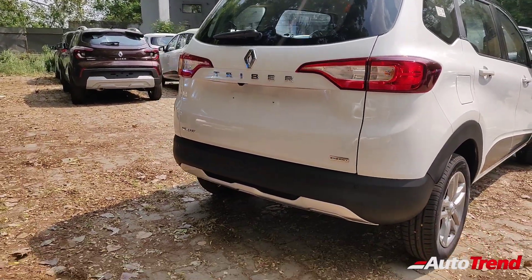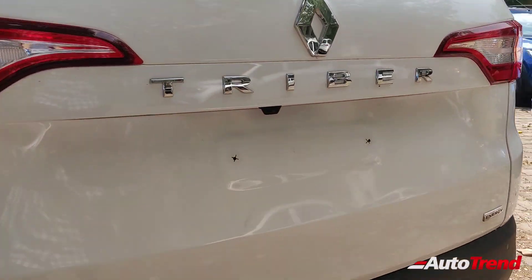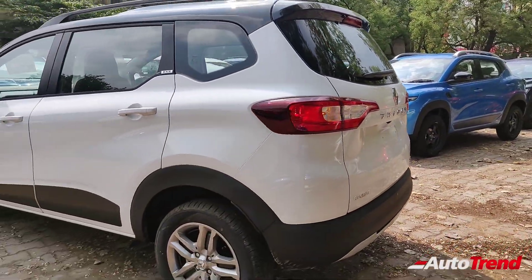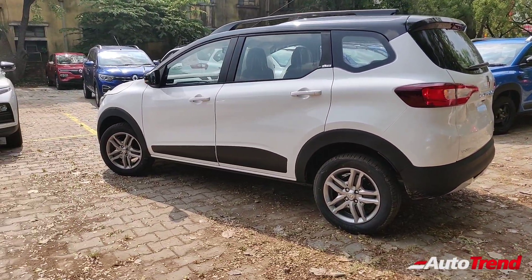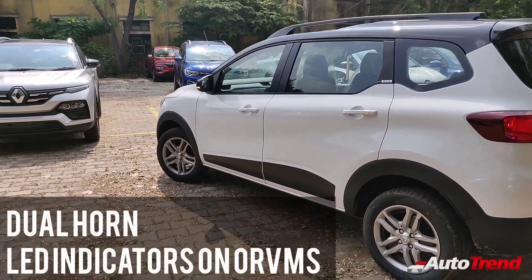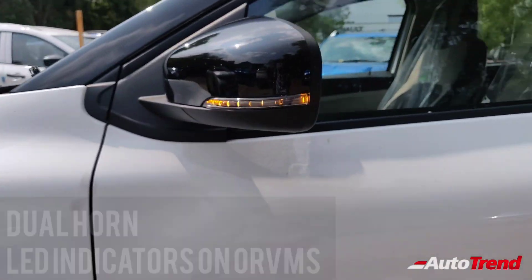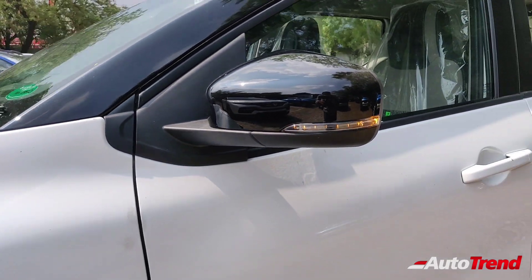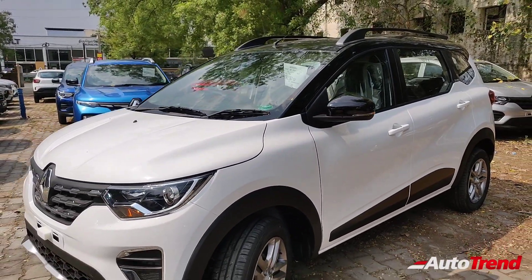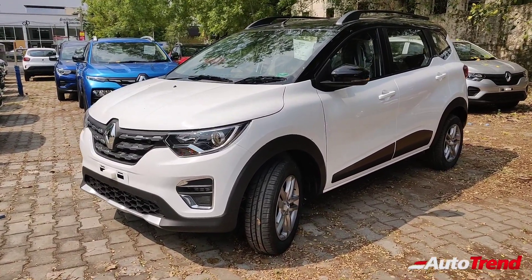Being an MPV, the tailgate opening is pretty large for easy loading and unloading, and this top spec RX-Z variant also gets a reverse parking camera mounted in the number plate housing. The next feature addition includes dual horns, better suited for rural Indian conditions as against the previous single horn setup. The last exterior feature addition includes LED blinkers on the ORVMs for the indicators and hazards, available as standard on the RX-T and RX-Z variants. With all these exterior feature additions, the Renault Triber looks more desirable from the outside, and the interior too gets some feature additions.